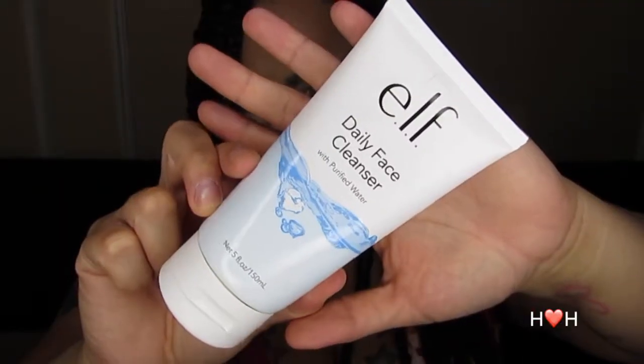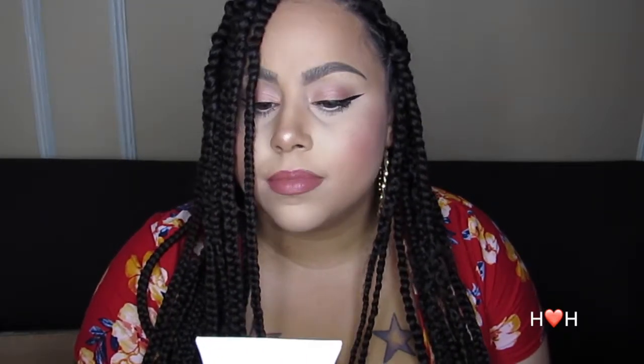The next thing is the hydrating daily facial cleanser, and I've used this several times — I actually really love it. I'm really picky when it comes to facial cleansers because my skin is picky, but I tried this and really love it. It says it's a daily face cleanser with purified water, five fluid ounces, no parabens, no sulfates, and no phthalates. It's a very creamy formula and when I use it I feel instantly hydrated. I'll probably purchase this again even if it's not on sale.